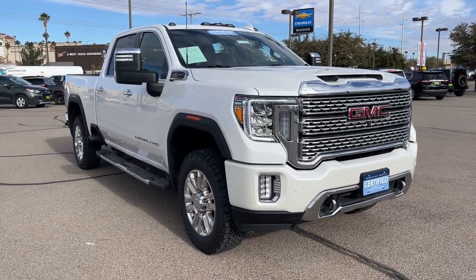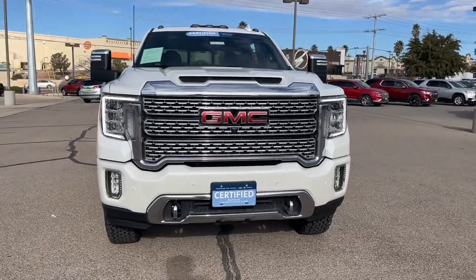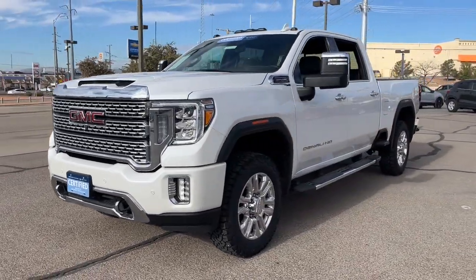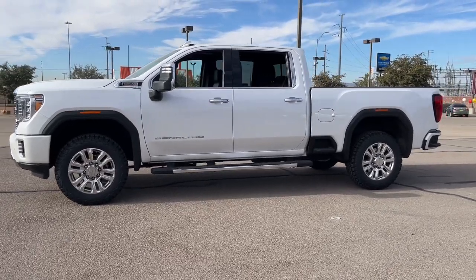Here is a wonderful 2022 GMC Sierra HD. With less than 35,000 miles on the odometer, this vehicle provides excellent value. This full-size Sierra HD delivers heavy-duty strength for the toughest towing and hauling jobs.